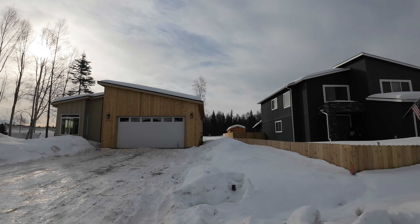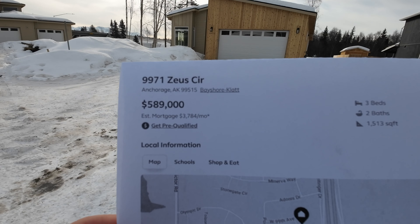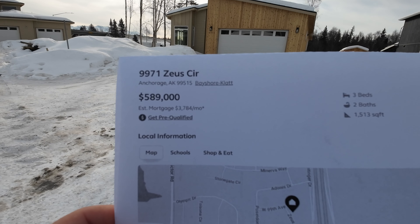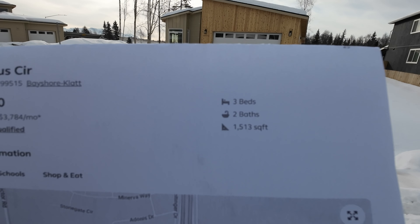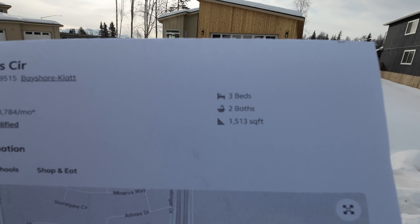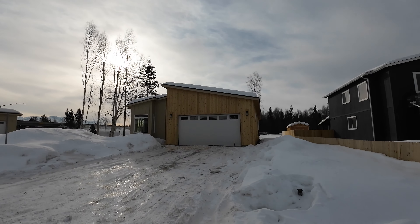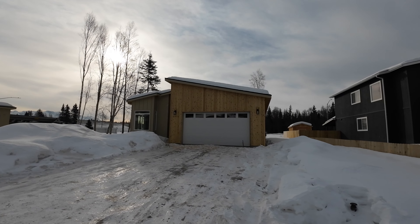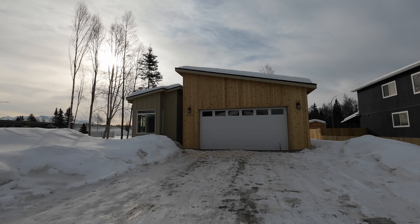9971 Zeus — five hundred and eighty-nine thousand dollars, only three bedrooms, two bath, and only fifteen hundred and thirteen square feet. Almost six hundred thousand for this kind of modest-sized home.